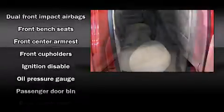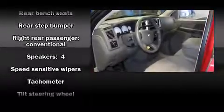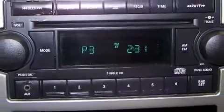Dodge ensures the safety and security of its passengers with equipment such as dual front-impact airbags, ignition disabling, and four-wheel disc brakes with ABS. It also arrives with a Carfax history report indicating just one previous owner.